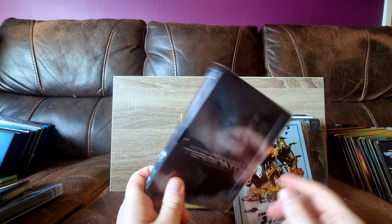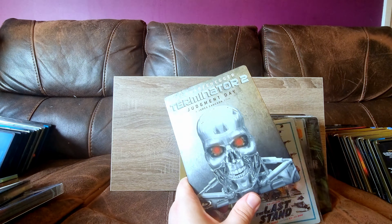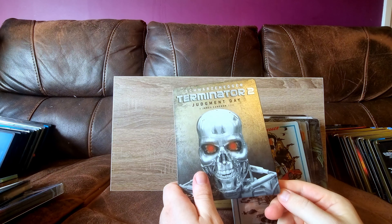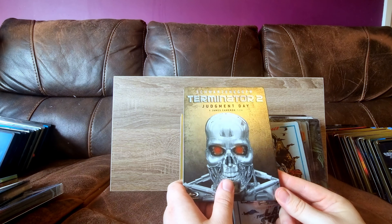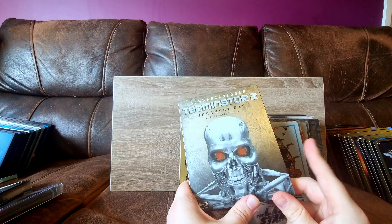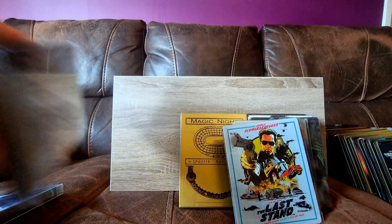Then we have Terminator 2 - another CEX pickup. This one's a bit tatty, it was dirt cheap. I was going for a full Arnie steelbook set - I don't have them all yet. There's a really nice Maggie one that I need. I might go back through these and try to pick up some better ones, because this one's a bit rough. The 4K is not well loved either, which is why I haven't got it.